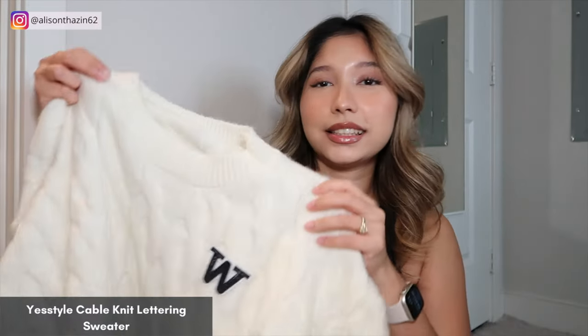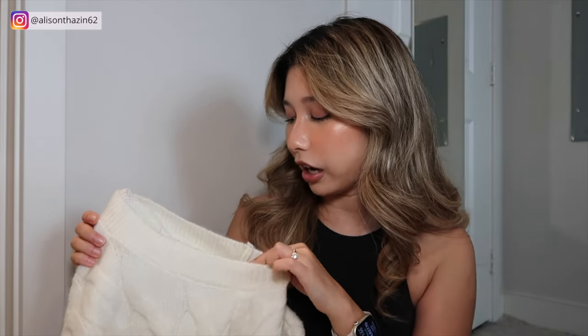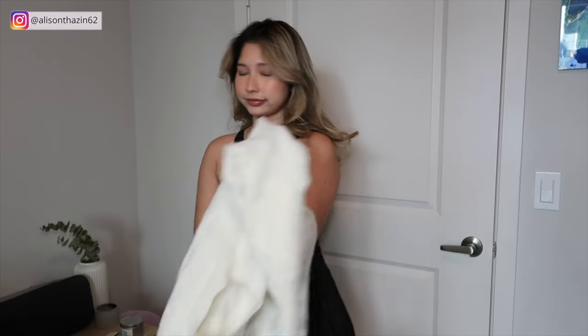Another one I have is more of a cable knit — it's this one right here and as you can see, there's a very cute W patch on the sweater. I honestly don't know what it is for, but I think it's really cute. It's also very stretchy and I just love beige. So anything neutral, I'm gonna get it, and this is one of them. This is also from YesStyle, also in a small. Since it's also very soft, I just feel very warm. If you also want to go for that preppy style, I think this is the sweater you should style it with.